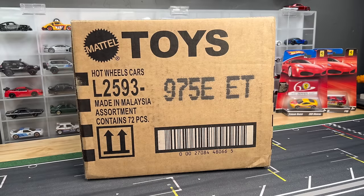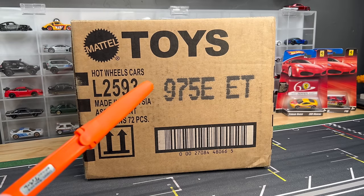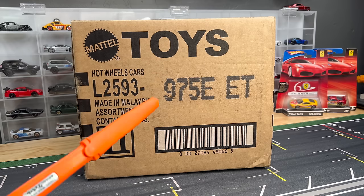It came from their distribution center, which means if you haven't seen it in stores, you will very, very soon. I know the D-Case is showing up — people are finding that fantastic. Mercedes, which is one of the best Supers ever.